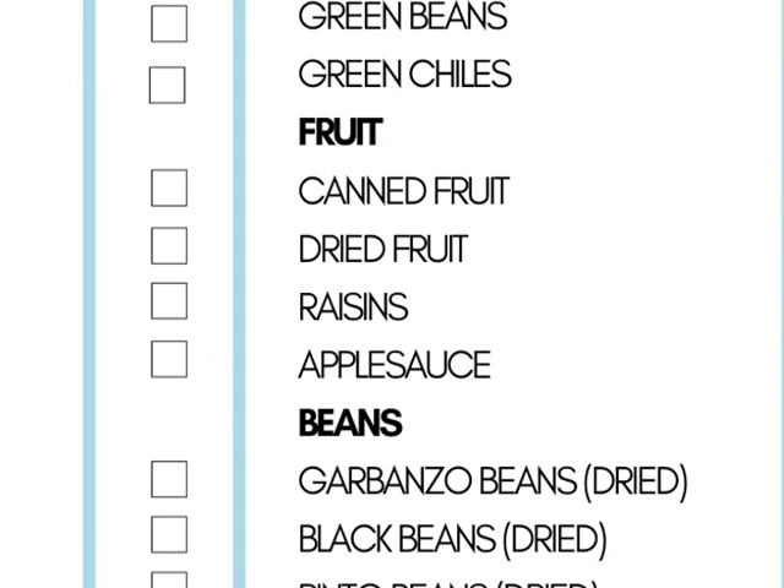Canned fruit is also on the list, along with applesauce. Applesauce can be substituted for oil in any baked good — that's one of the really important reasons to keep it on your shelf at all times. I only buy applesauce with no sugar added; the only thing on the label should be apples.